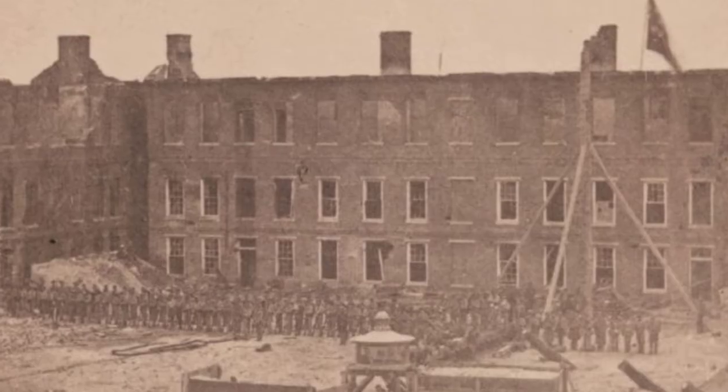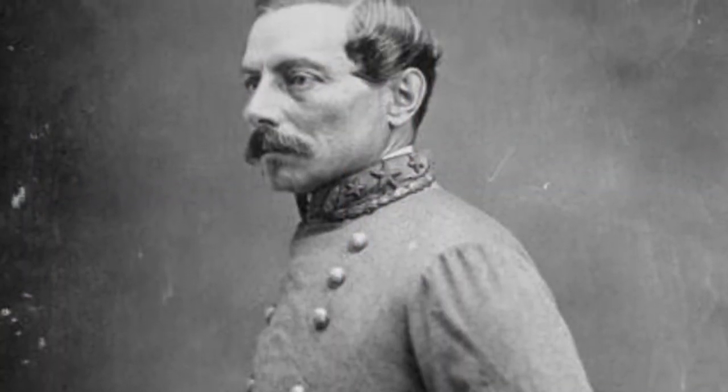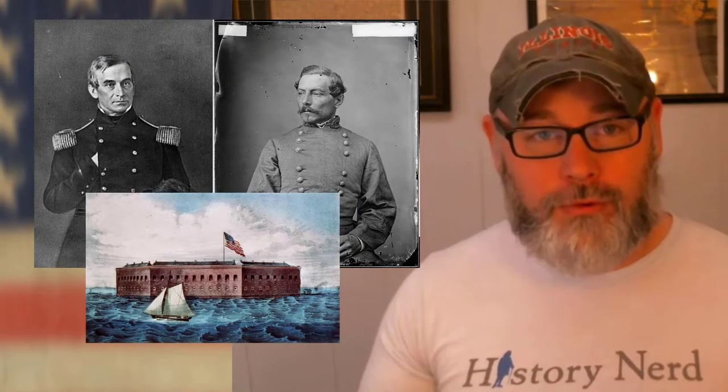By April of 1861, there were about 80 Union troops under the command of Major Robert Anderson inside Fort Sumter, surrounded by about 500 Confederates under the command of P.G.T. Beauregard — or Pierre-Gustave-Toutant Beauregard. Beauregard was actually, interestingly, a student of Robert Anderson at West Point, and Beauregard was of course demanding that they abandon the fort.